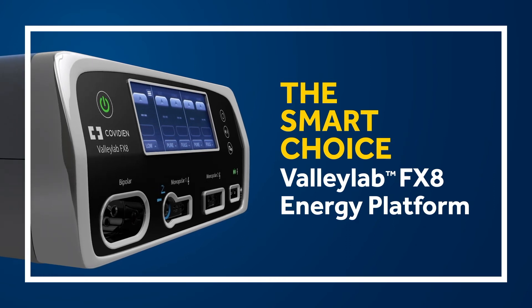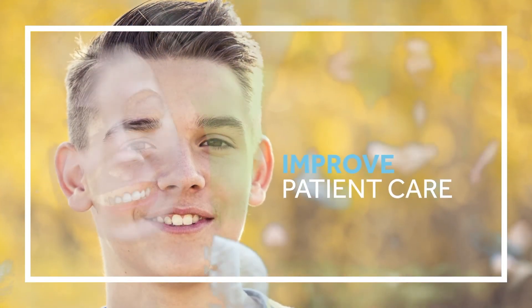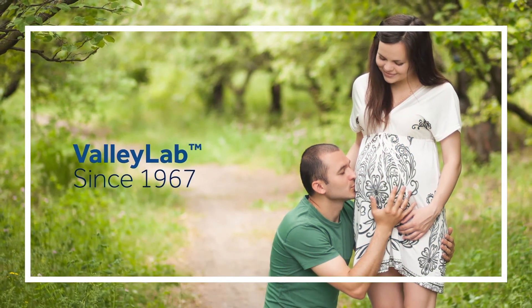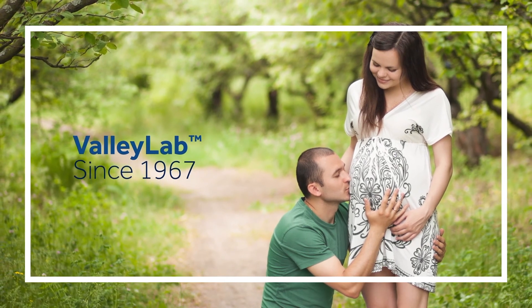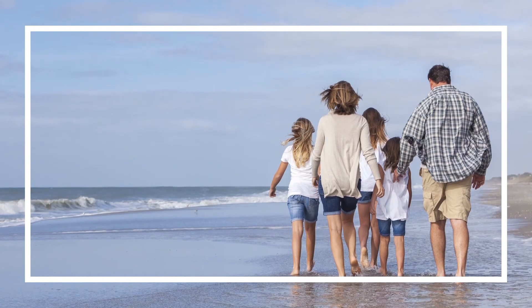We're making energy precise, all the while never forgetting the ultimate goal: to improve patient care. That's what ValliLab has been doing since 1967, and we want to partner with you to continue. Let's go further. Together.